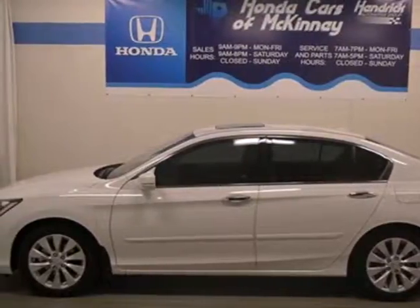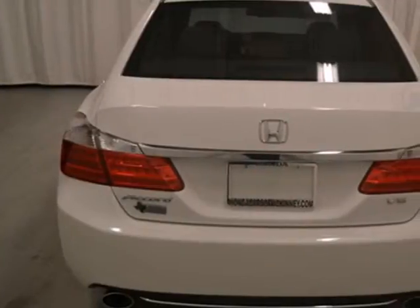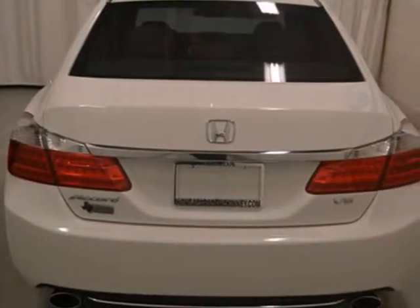It's a 2013 Honda Accord. This is a well-balanced car that is good at just about everything. It's nicely mannered, polished, pleasant and steady.